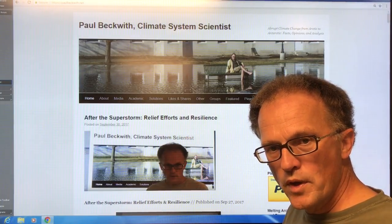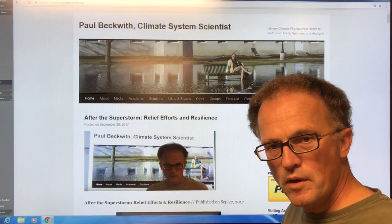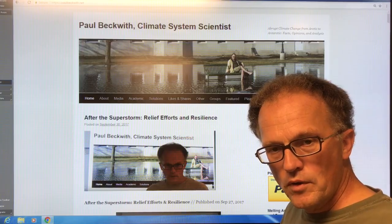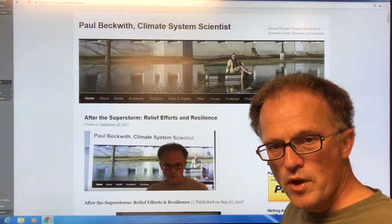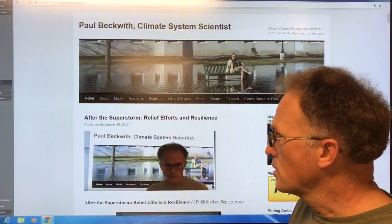As Arctic warming accelerates, the jet streams are slowing down and becoming wavier. And this is increasing the frequency, severity, and duration of extreme weather events like torrential rains causing floods and droughts.